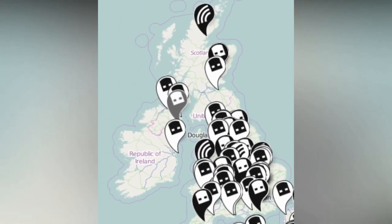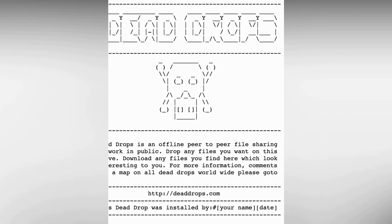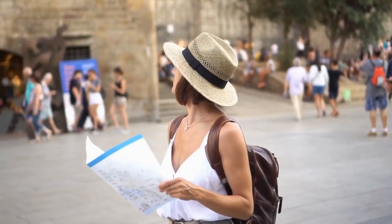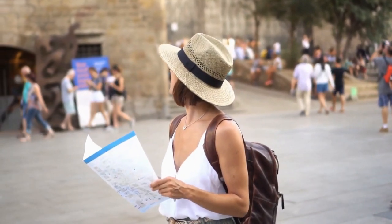Here is a copy of the Dead Drops readme text file. It reads: for everything you do, you are responsible for yourself.